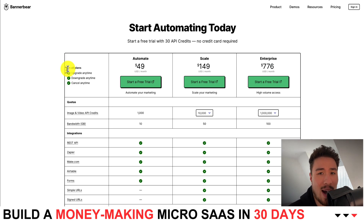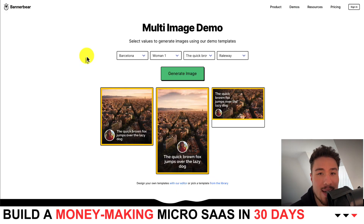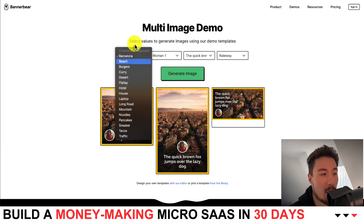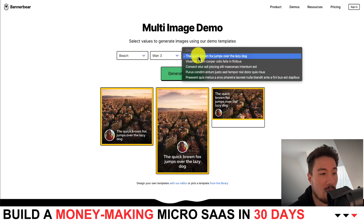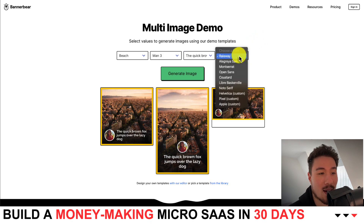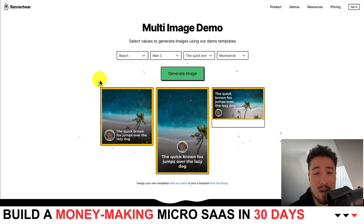With this product, I'd imagine it costs some money for every image generation, as it requires computing resources. I went over to the demo so we can get an idea of what the micro SaaS looks like. This is a multi-image demo — you can generate a different background with a different character. You can see 'Man 3' and example text: 'The quick brown fox jumps over the lazy dog.' Then you select your font and hit Generate Image. It automatically generates the image, making it really easy to create marketing material very quickly.